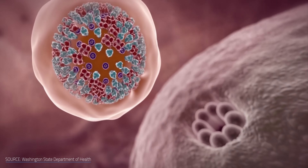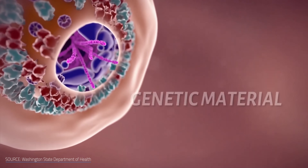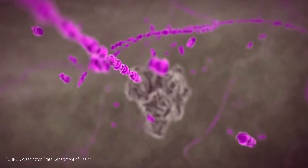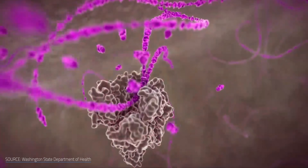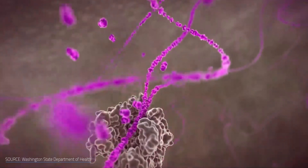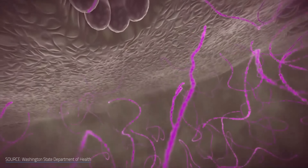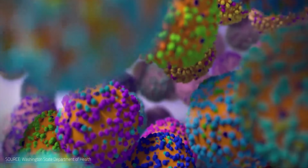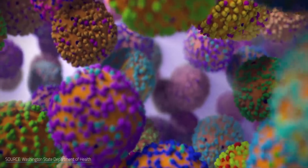A quick virology lesson: viruses typically reproduce by coming into contact with a host's cell. If the virus's spike proteins match up with the cell's receptors, they stick together — it's kind of like Velcro. From there, the viruses get inside the cell and hijack it, making the cell produce more and more viruses until the cell bursts open and the little invaders drift off, ready to infect more cells. But if the viruses don't make contact, then the horror show doesn't happen.